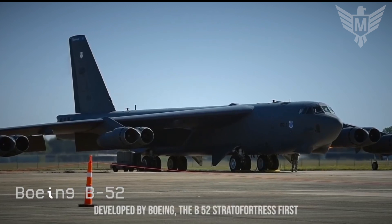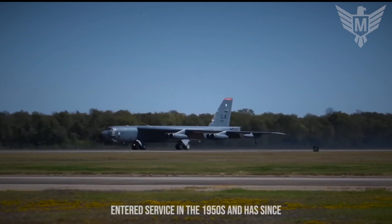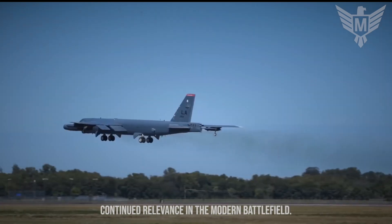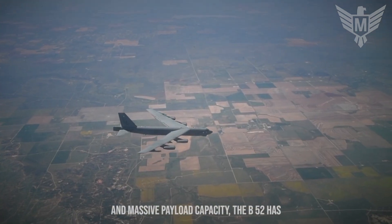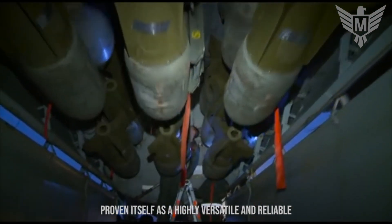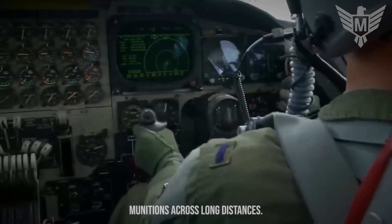The B-52 Stratofortress, developed by Boeing, first entered service in the 1950s and has since undergone multiple upgrades and modernizations to ensure its continued relevance on the modern battlefield. With its distinctive swept-wing design, eight engines, and massive payload capacity, the B-52 has proven itself as a highly versatile and reliable aircraft, capable of delivering a wide range of munitions across long distances.